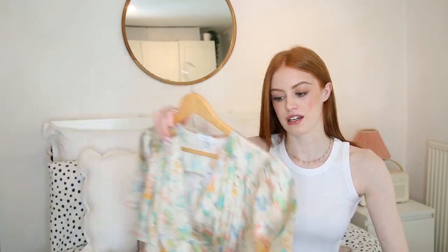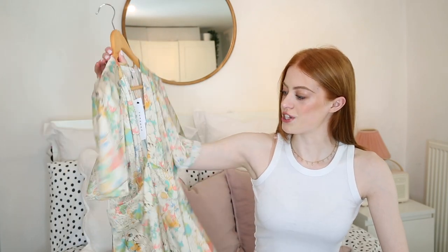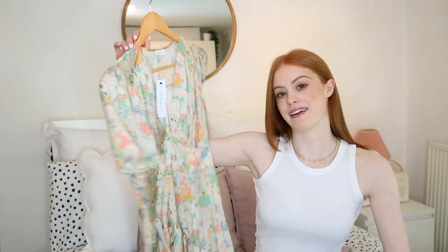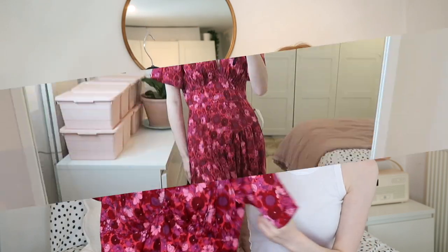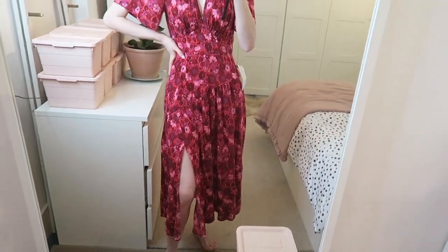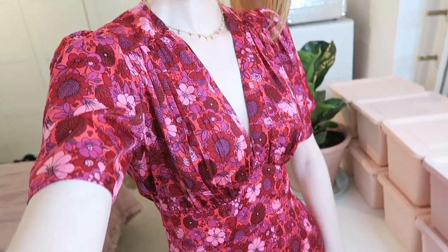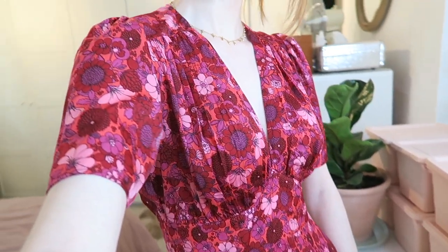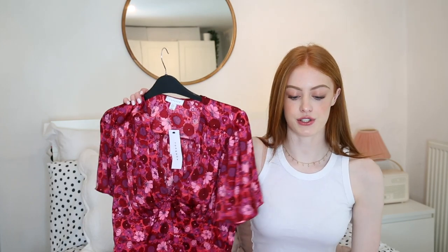I'm just not sure about the print colours — they're a bit washed out maybe for me, but I'm going to try it on again and decide. I then picked up exactly the same dress but in a different colourway. This one is in a really deep cherry floral pattern which is really pretty, but the problem with this print is it kind of hides all the really beautiful construction detailing in the dress. Very flattering though, and they were 40% off — originally £45.99, so I think they were like £20-something each. Pretty amazing price for a dress like this.